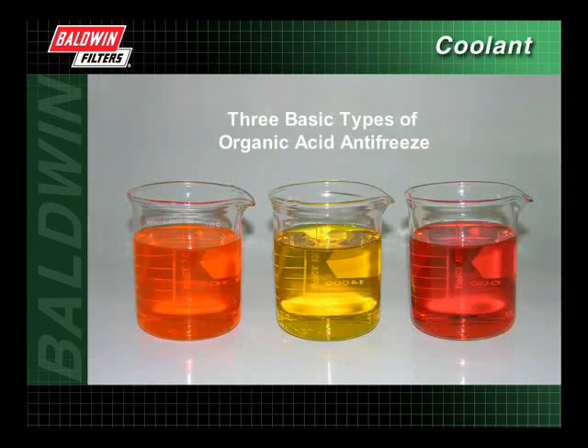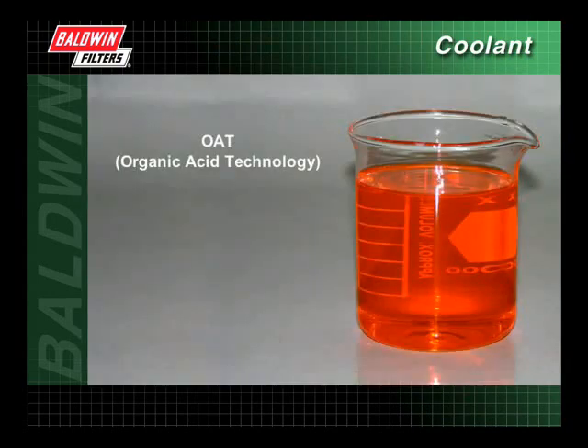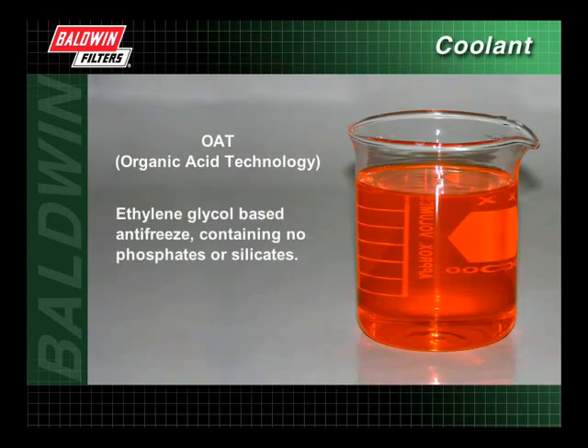There are three basic types of organic acid antifreeze. OAT, or organic acid technology, is an ethylene glycol-based antifreeze containing no phosphates or silicates. OAT contains organic salts, which are slow-acting, long-life inhibitors. However, due to the nature of the chemicals used, it can attack certain seal and gasket materials, and therefore should only be used in applications approved by the original equipment manufacturer.